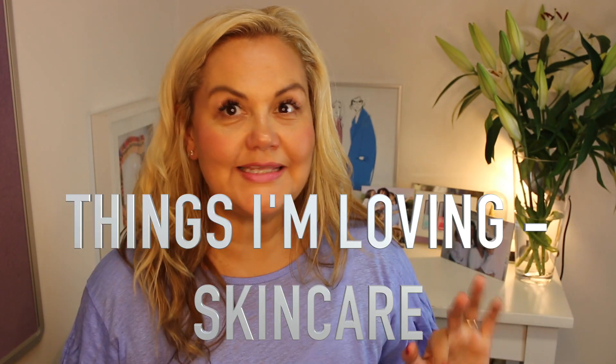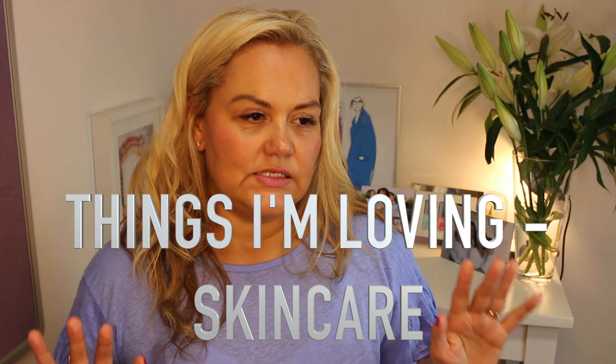Hi everyone, welcome back. This is 'Things I'm Loving Skincare' — it's kind of a favorites but I stopped doing the monthly favorites thing, so this is much more things I've been enjoying using recently. There will be a 'Things I'm Loving Makeup' video after this. I've changed to a slightly different lens which means you can now see the table behind me, so I've had to put everything in my lap.